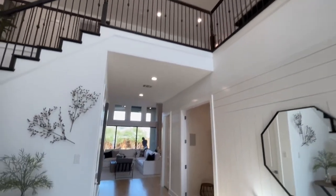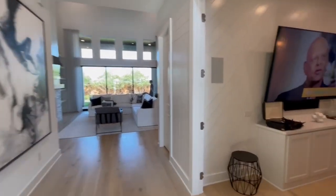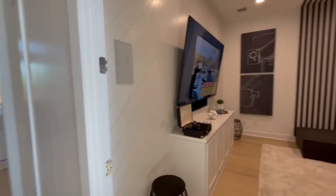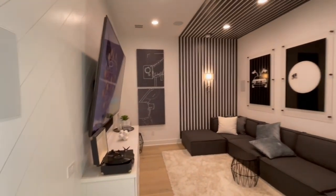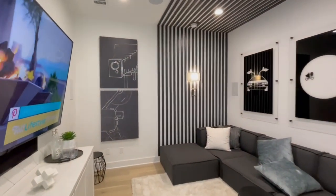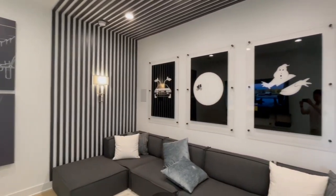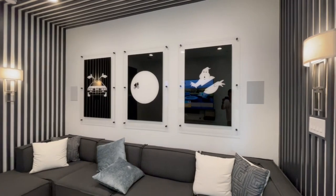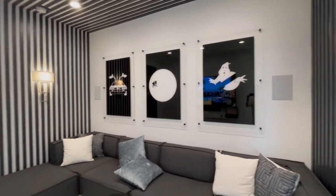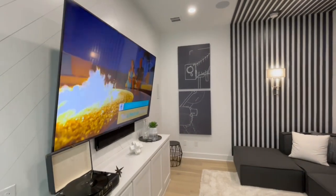If you are familiar with the Truscott model in Paradiso Valle — which I believe just closed out — this is very similar if not pretty much exactly the same as that Truscott model. On the right-hand side here is the media room with some slat panels on the wall for decor, a good size, and then you have some built-in cabinetry.